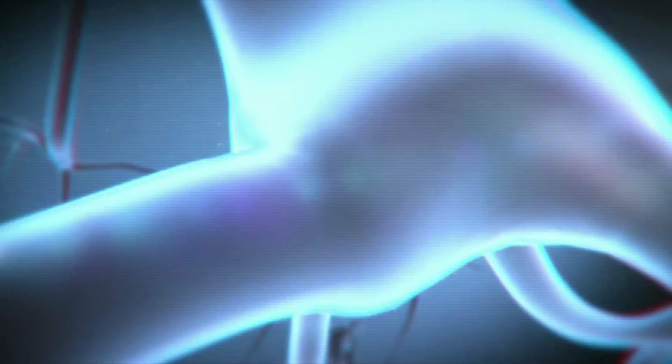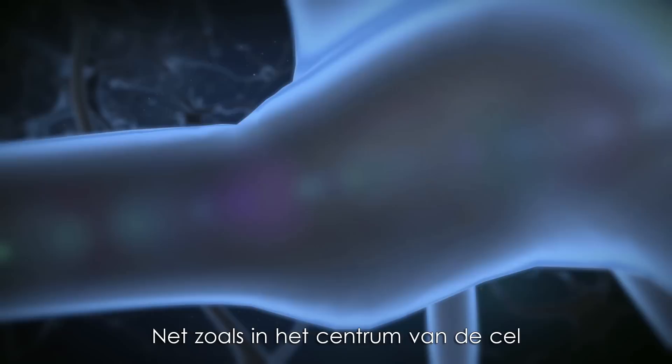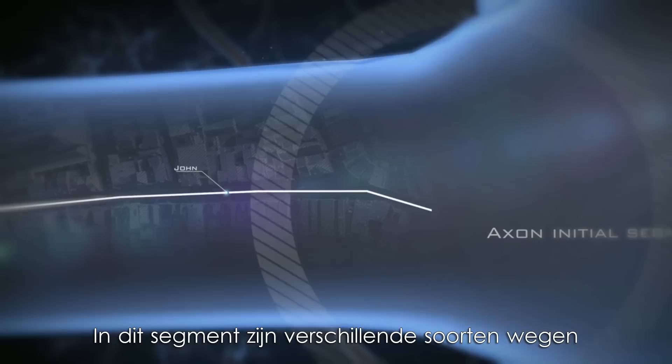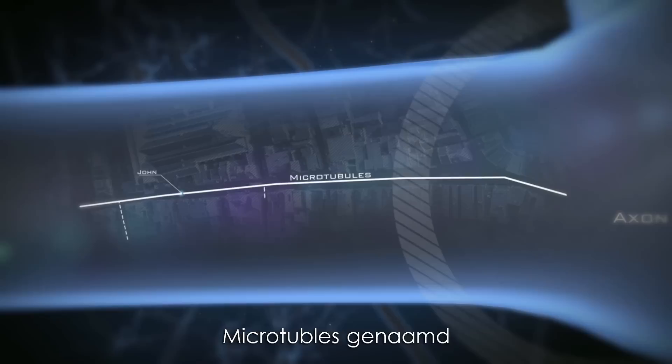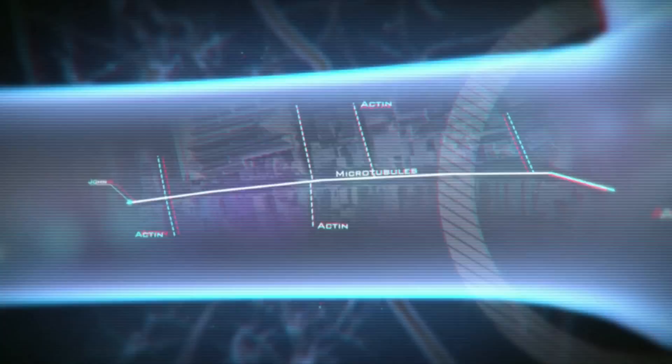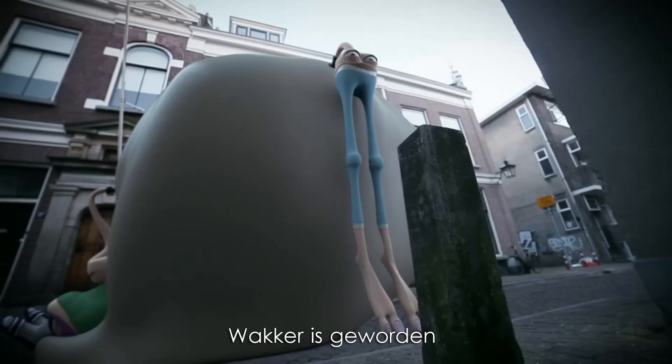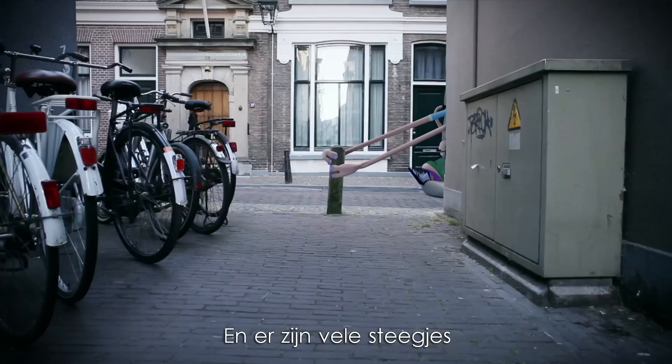The journey starts in the centre of the city, just like in the centre of the cell. To enter the axon, John has to pass a place called the axon initial segment. In this segment, there are two kinds of roads: the main roads that John uses called the microtubules, and a lot of little alleys called actin. And here, our brave motor protein meets his first challenge, because one of his sleeping travel companions, myosin, has woken up and starts to cling to the actin. And there are a lot of alleys.